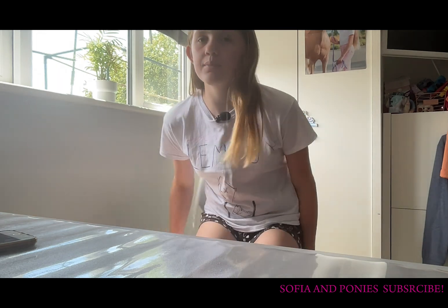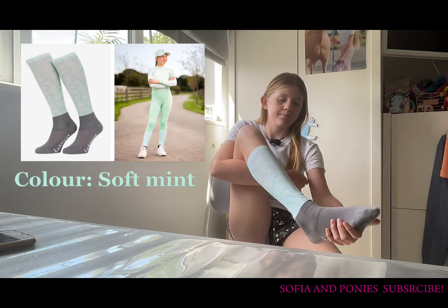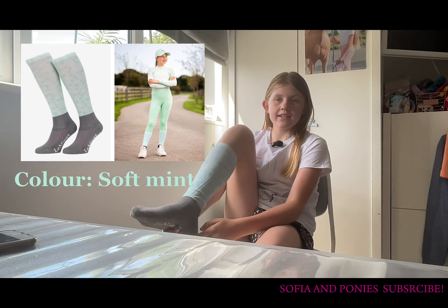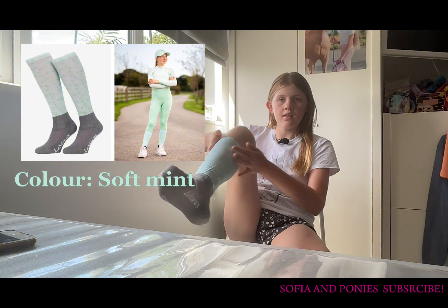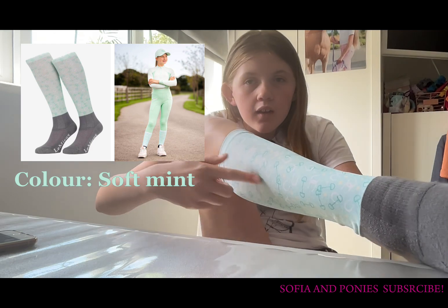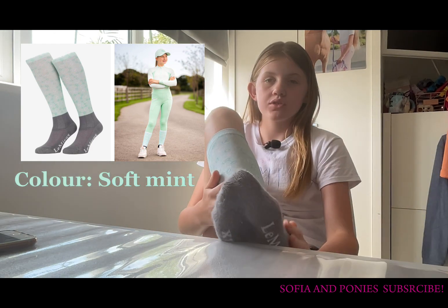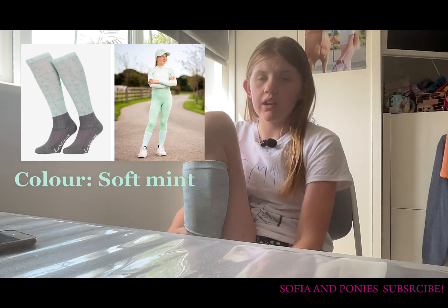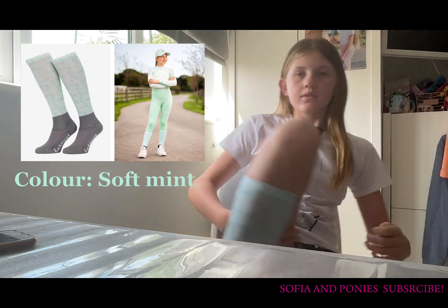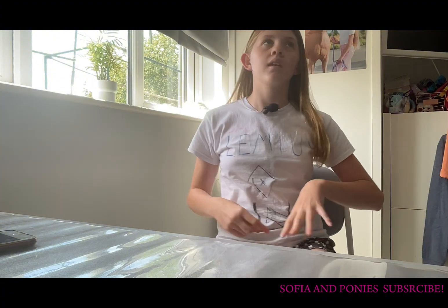The first thing I bought I'm actually wearing right now — I bought the Harlow Softman socks, and these are so nice. They're thick down here and then they get thin up here, and they've got bits and horseshoes all down there. They are so comfy, I love them. I have been wearing them a whole day and they are so, so nice. That's the first thing I got.